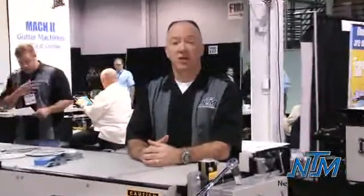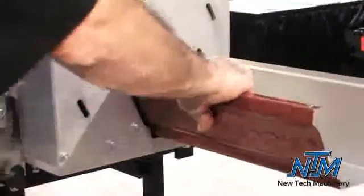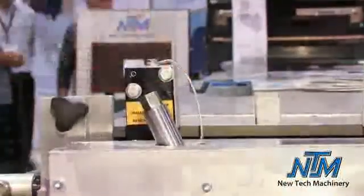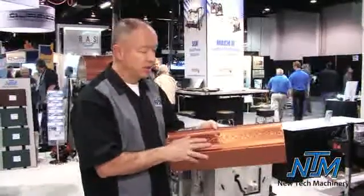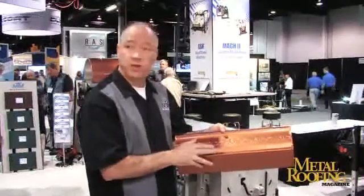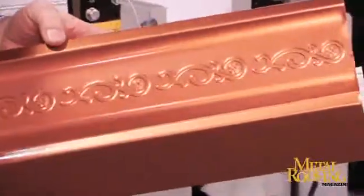As part of the new family line, we're now offering the state-of-the-art Gutter Art product for our Mach 2 gutter machines. It allows you to produce a raised embossed pattern on the face of the gutter, which is unique in the industry. It allows you as the gutter contractor to provide something that nobody else provides, giving you an additional revenue stream as well as offering your customers something that nobody else is able to do.